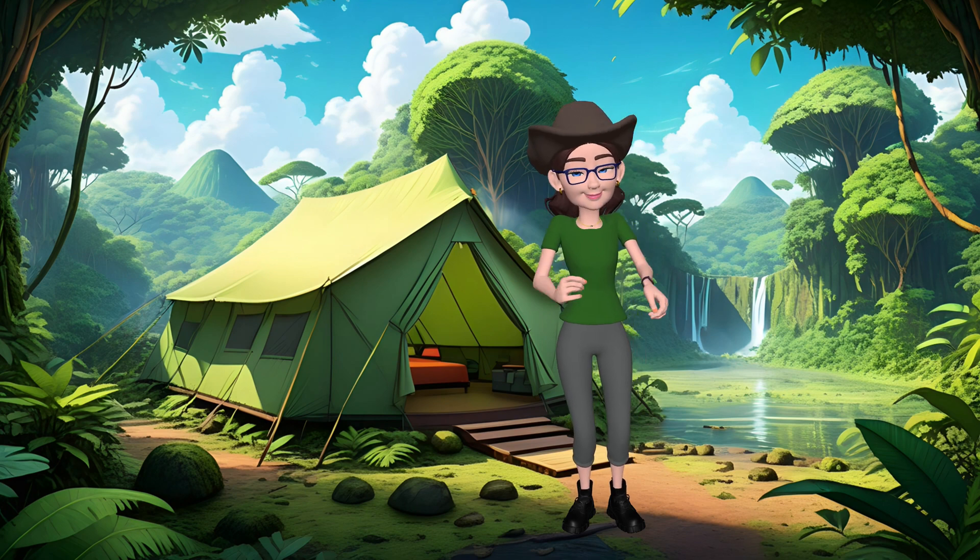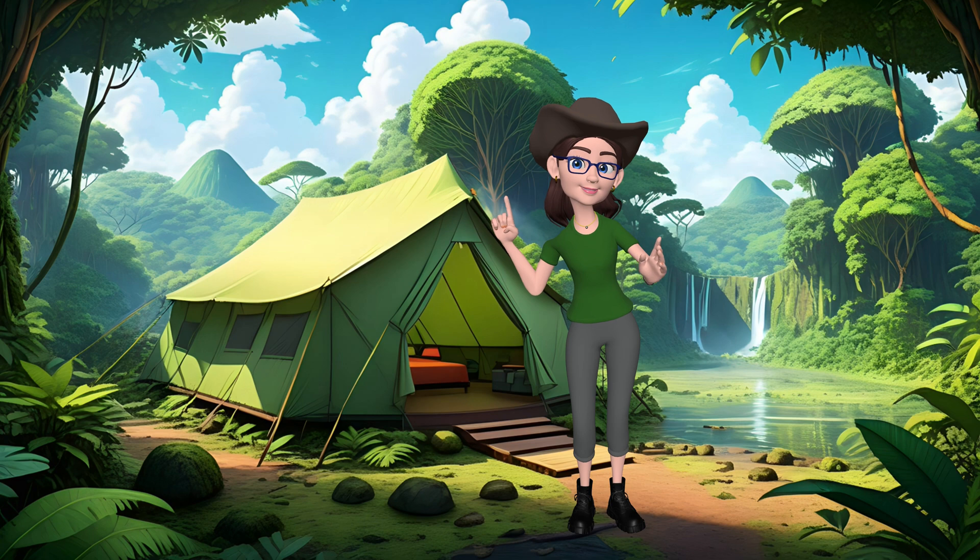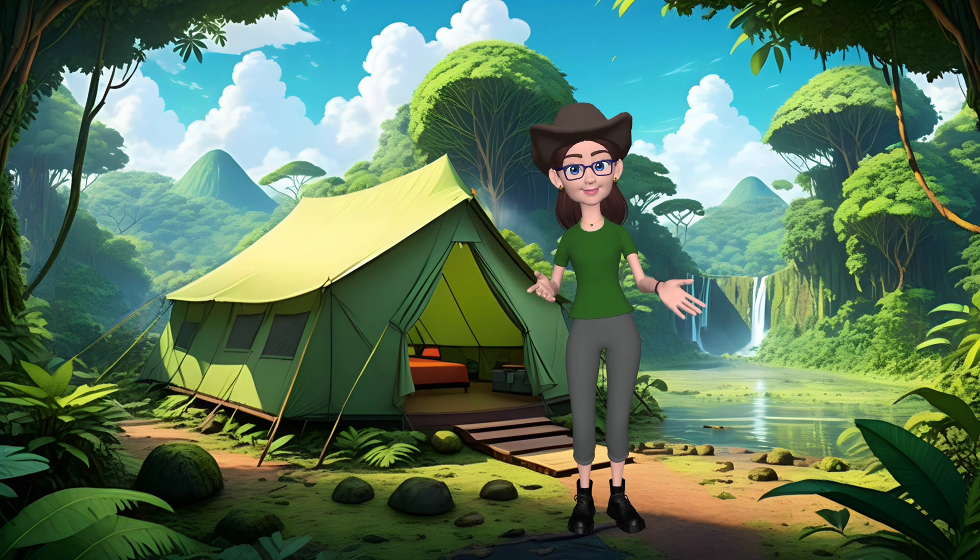As you continue to explore and learn, always remember the importance of protecting these habitats and the wonderful creatures that call them home! Nature is a masterpiece, and we play a crucial role in keeping it that way!